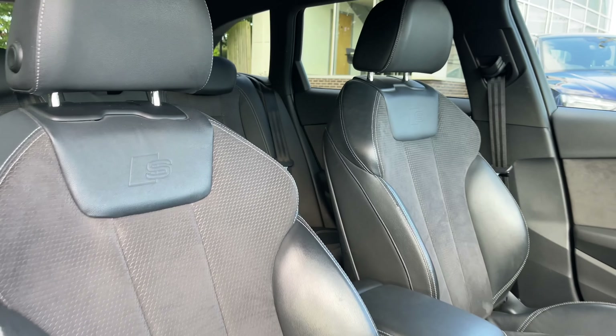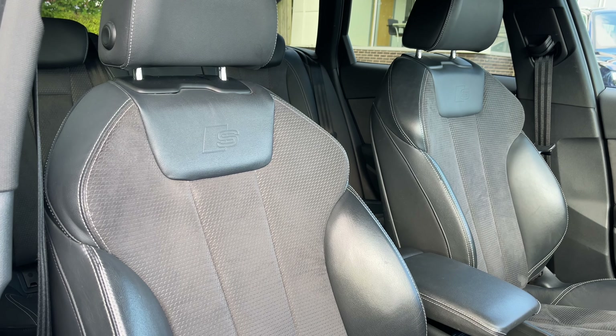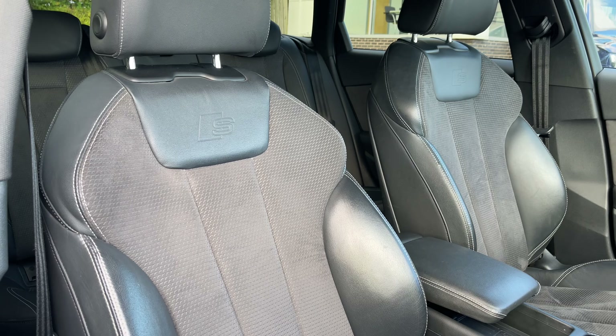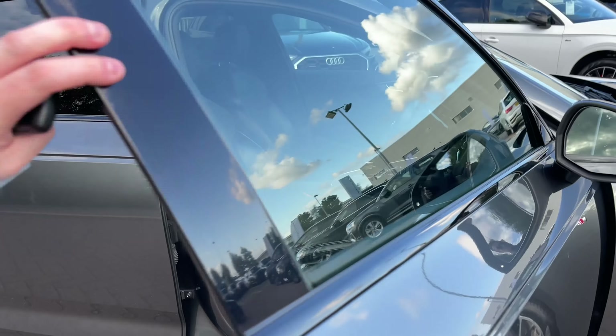To the rear of the vehicle the LED taillights ensure you're nice and visible to other drivers on the road. A double press of the button on the key opens the rear powered tailgate automatically — a really handy feature should you have your hands full.